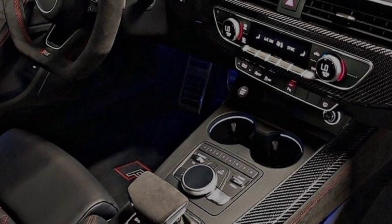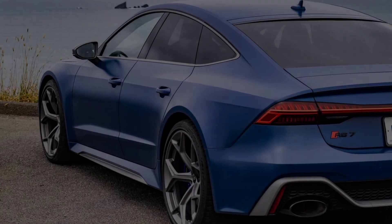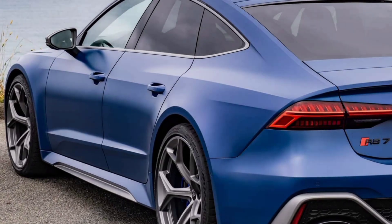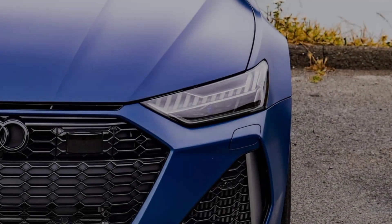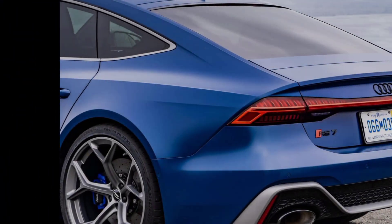Inside, the RS7 is a symphony of technology and comfort. The driver-focused cockpit features a fully digital instrument cluster, a head-up display, and a massive touchscreen infotainment system. Sports seats are bolstered and supportive, ensuring you stay firmly planted even during the most aggressive maneuvers.